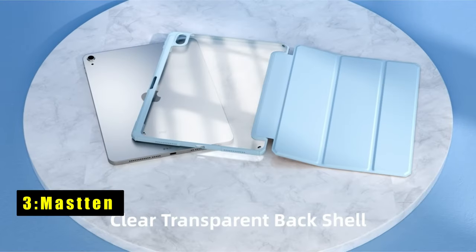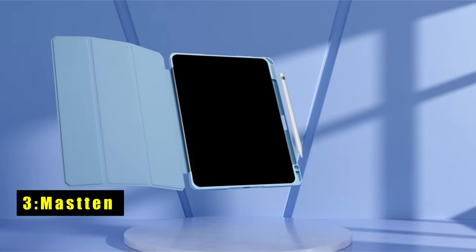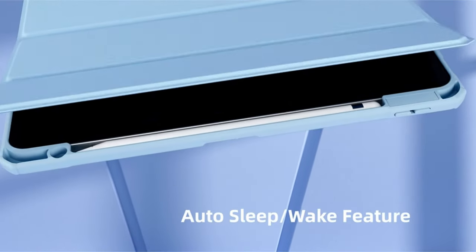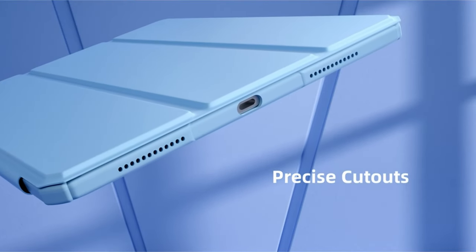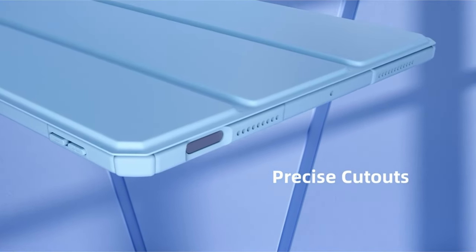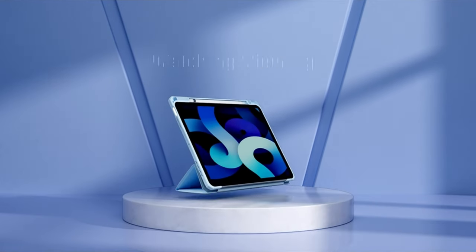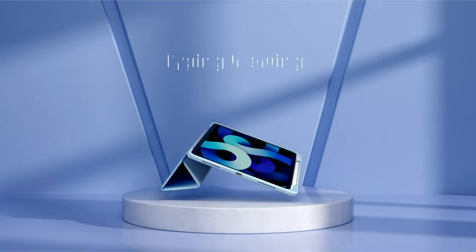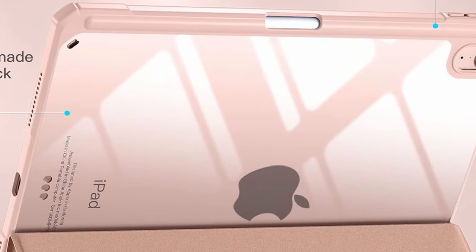At number 3 is the Mass 10. The Mass 10 iPad Air 11-inch case offers a blend of style and functionality. Its PU leather front cover features strong magnetic properties to prevent scratching and ensure a secure fit. Combined with a custom-made PC clear back and soft TPU frame, this case provides comprehensive protection against accidental damage. It includes a built-in holder for the Apple Pencil Pro, ensuring you never misplace your stylus.